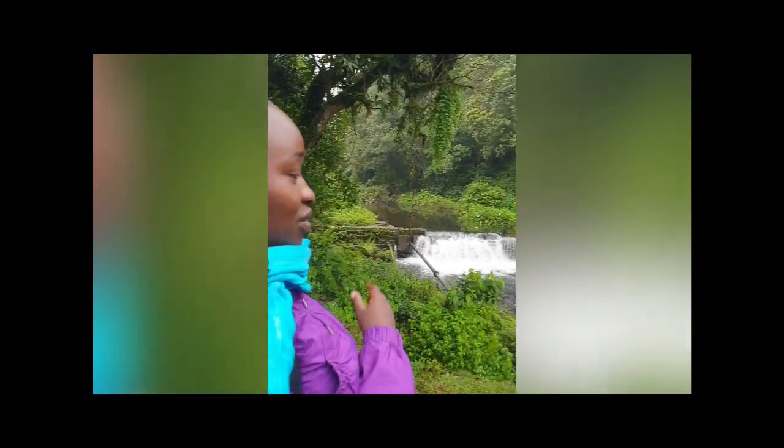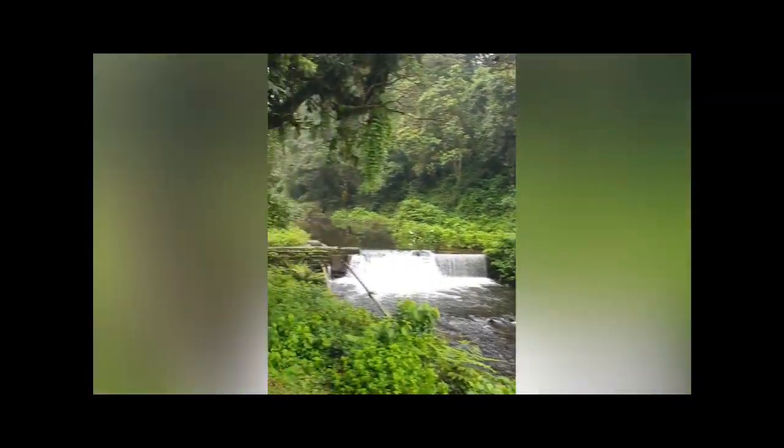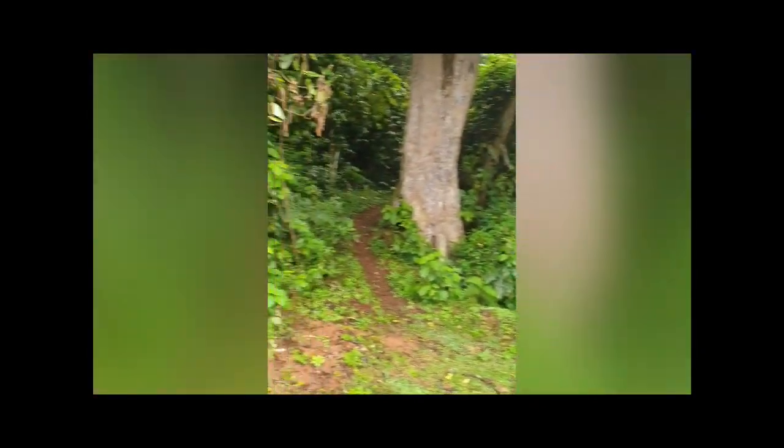Hey guys, so we are about a quarter of the way in. Just enjoying looking at the beautiful scenery — it's more like a river, really beautiful. The trees are very tall. I'm really enjoying myself. It's cold but not hot, just freezing a little bit, which is good.